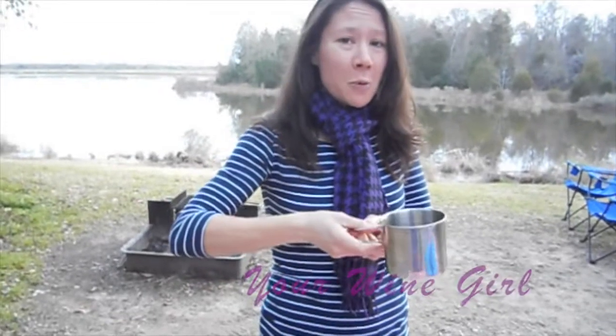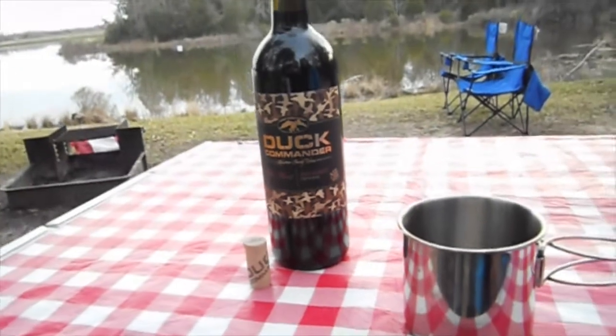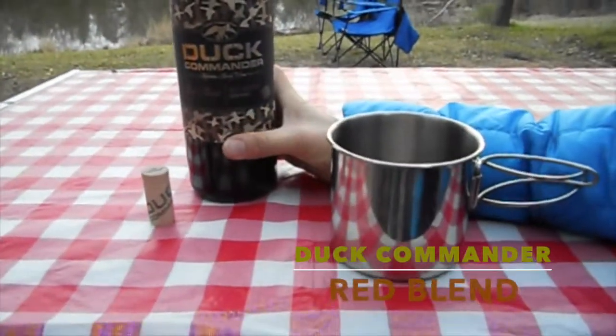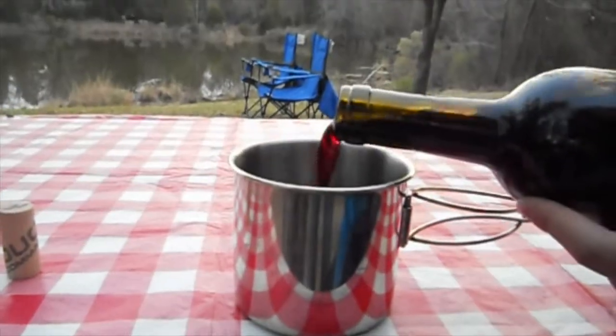Hey guys, welcome back to your wine girl tasting — sorry it's been a while. This is really cool, we're trying the new Duck Commander, which is by Duck Dynasty, the Robertson family. We're doing their Trip with That red blend, so it's gonna be a California red blend wine.